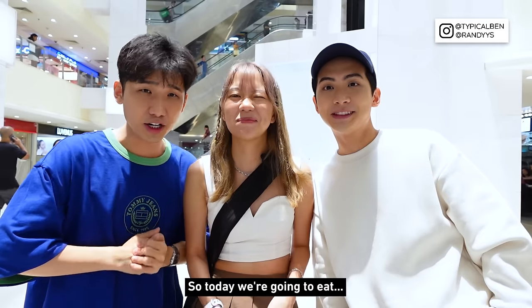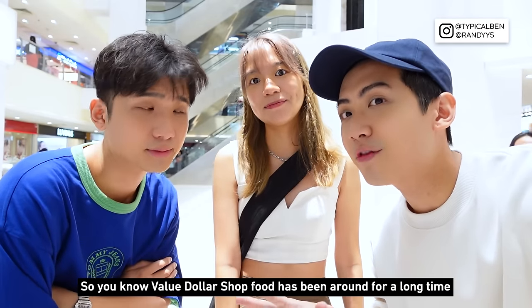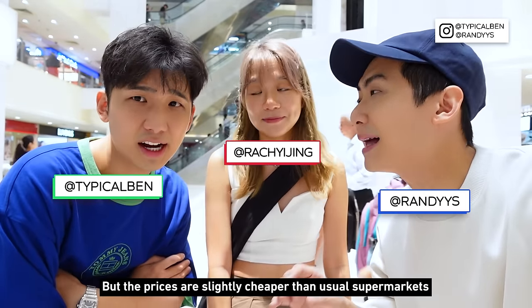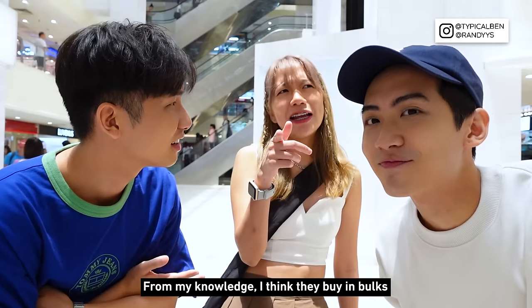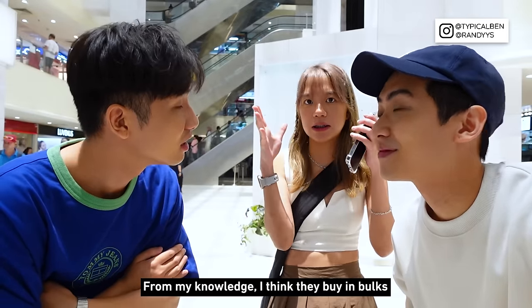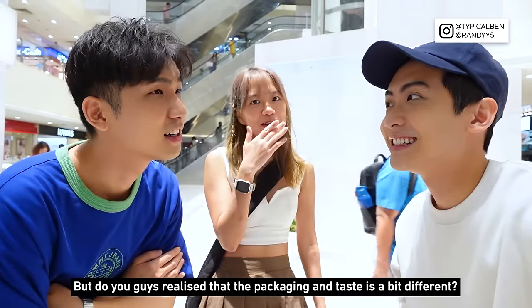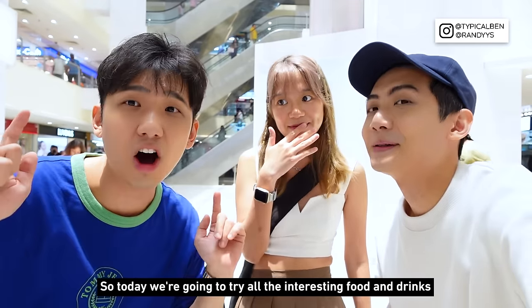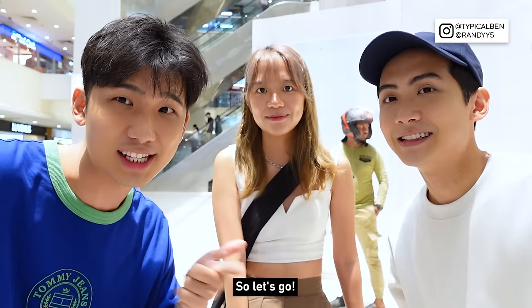So today we are going to eat Value Dollar Shop food for a day! Value Dollar Shop food has been around for a long time, but the prices are slightly cheaper than usual supermarkets. From my knowledge, I think they buy in bulk, so it's always cheaper. But do you guys realise that the packaging and the taste sometimes taste a bit different? So today we are going to try all the interesting food and drinks that we can find at Value Dollar Shop. Let's go!